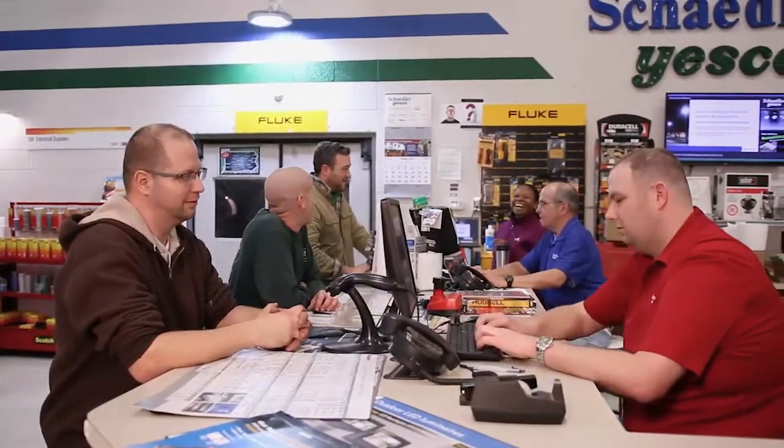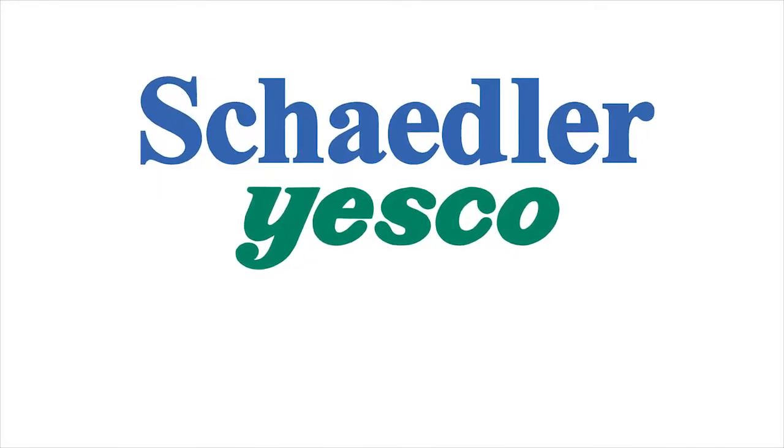The right products available fast. Shadler Yesco is lighting done right.